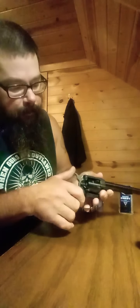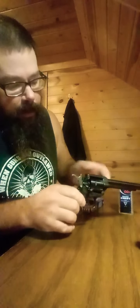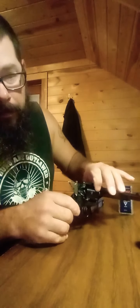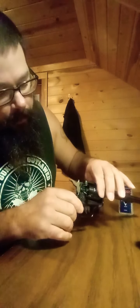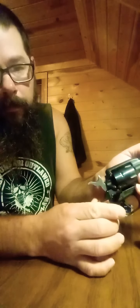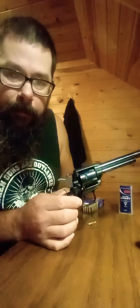Now, say you fired your rounds and you want to expel them. Cock it back twice — now the cylinder rolls freely. So you go to where the empty round is, and it's got a little eject button here, just like a lot of these revolvers do. It ejected the round right out.